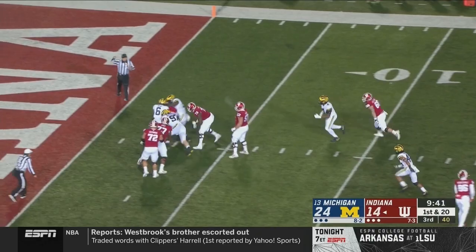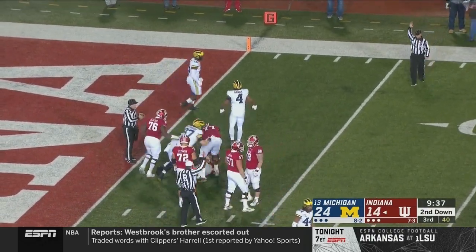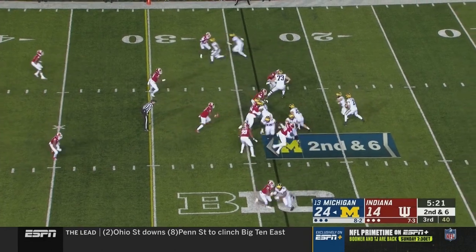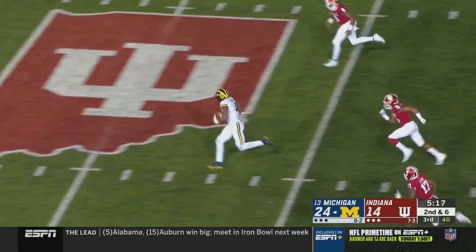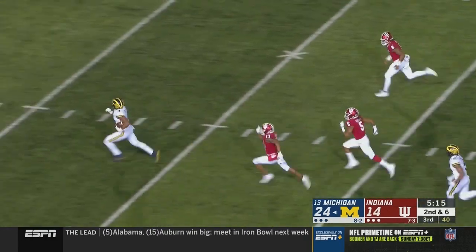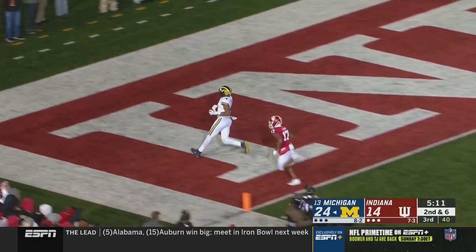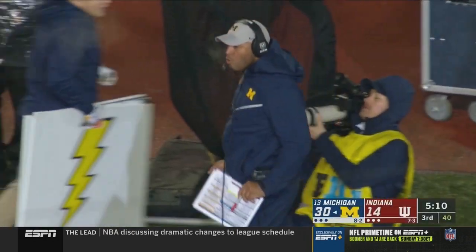Ramsey is wrapped up and they take him all the way to the turf. Play-action pass — another bullet to Nico Collins. They're trying to get him — Raheem Lang will not catch him. Touchdown Michigan!